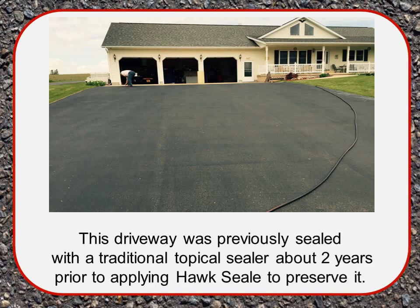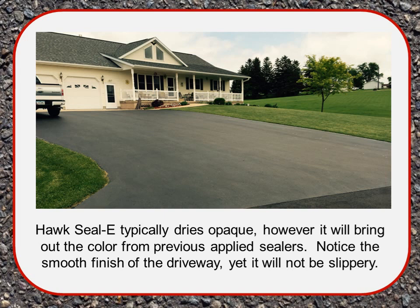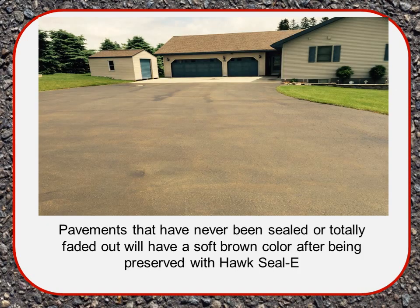This driveway was previously sealed with a traditional topical sealer about two years ago. Topical sealers are applied every two to three years and make driveways look pretty but do very little to protect the asphalt. We recommend applying approximately 0.35 gallons per square yard of Hawk Seal in three applications to ensure the entire surface is filled evenly. Hawk Seal typically dries opaque; however, it will bring out the color from previously applied sealers. Notice the smooth finish of this driveway — and yet it will not be slippery.